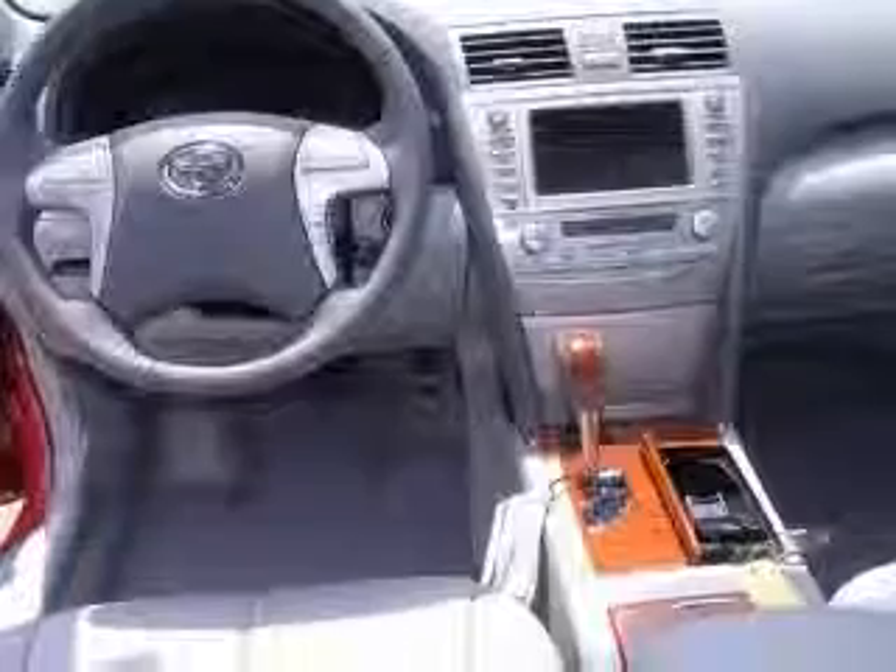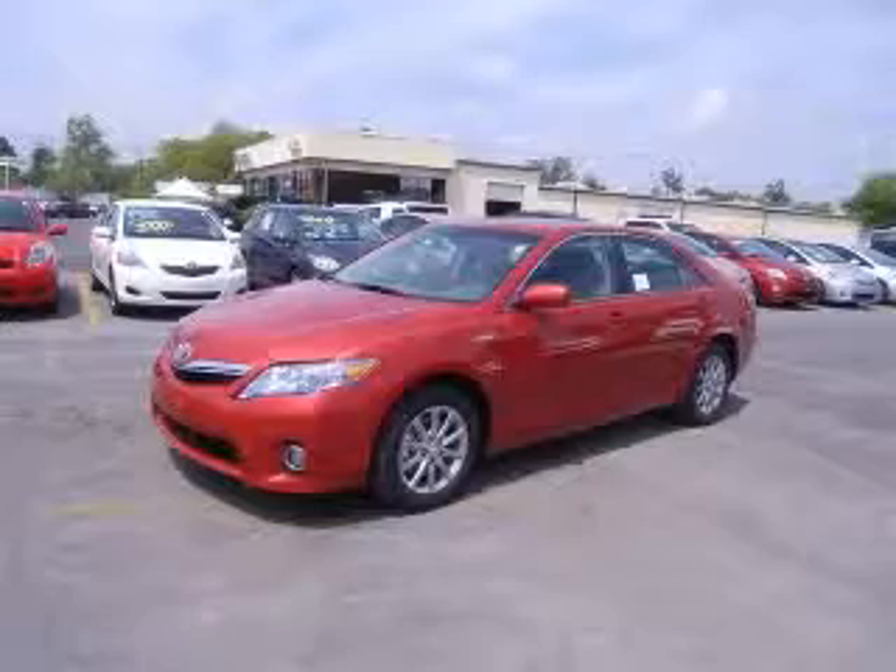Chrome grille, clock and dash, cruise control. Contact our internet sales staff today to schedule an appointment.